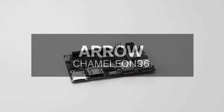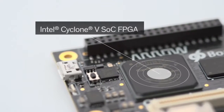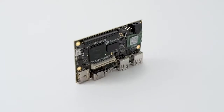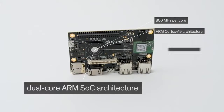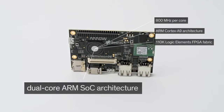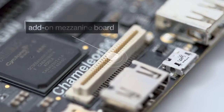With similar connection features as the DragonBoard, the Chameleon 96 Consumer Edition board features the Intel Cyclone 5 SoC FPGA. This dual-core ARM SoC architecture is the perfect choice for the development of custom IPU, GPU, and VPU solutions. The board can be made compatible with Arduino using an add-on mezzanine board.